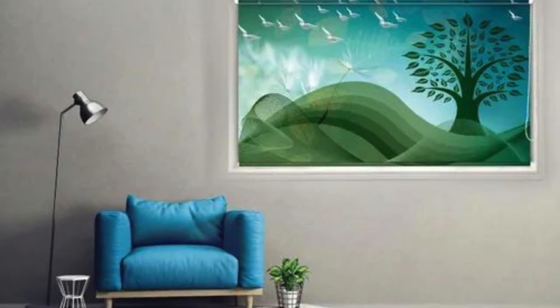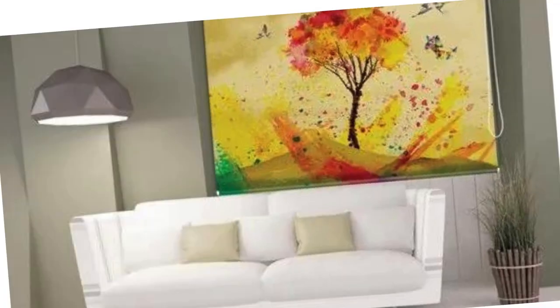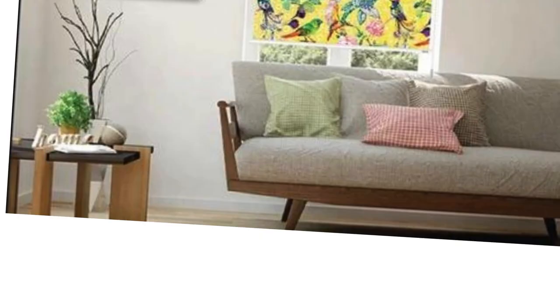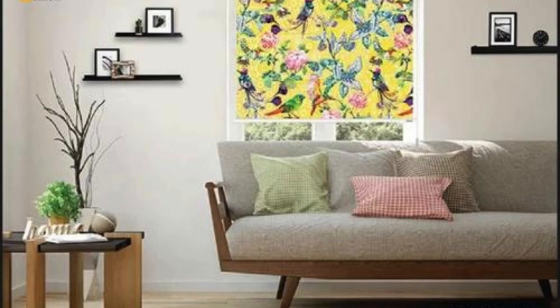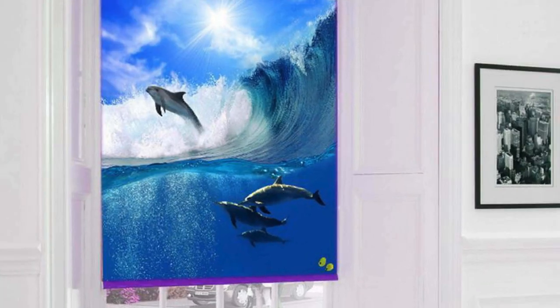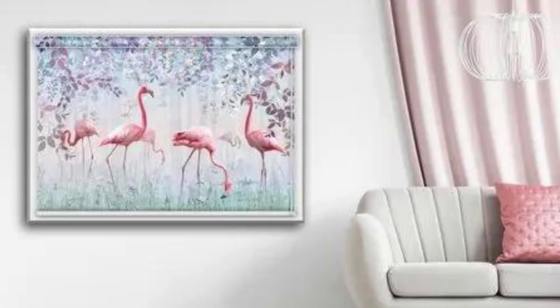In essence, investing in custom blinds is an investment in a tailored, high-quality solution that reflects your personality, meets your specific needs, and elevates the overall functionality and aesthetics of your space. Whether you seek a harmonious blend with existing decor or a bold statement piece, custom blinds offer a unique opportunity to transform your windows into a focal point that seamlessly integrates with your lifestyle and preferences.